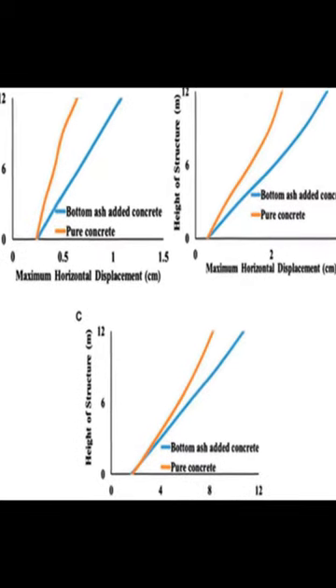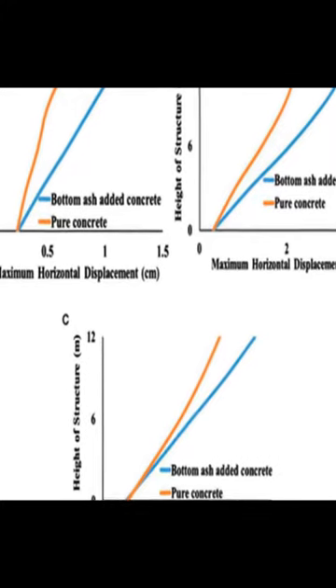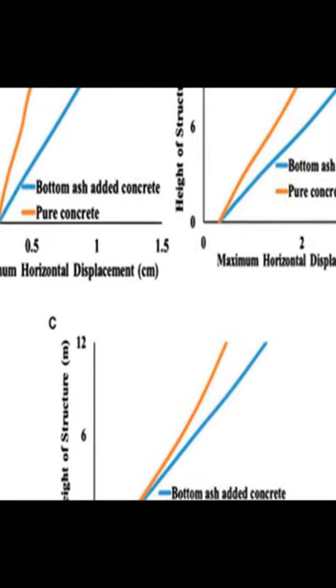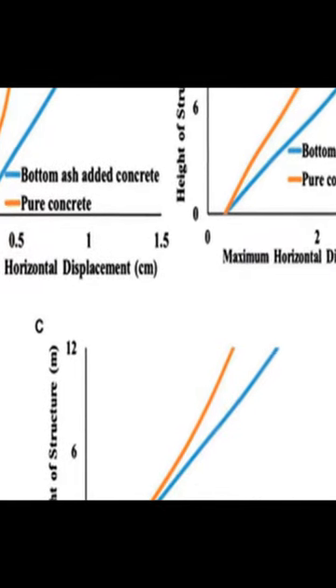This study investigated the effects of using bottom ash as a replacement for fine aggregate in reinforced concrete beams. It was found that a 75% bottom ash ratio produced the best results in terms of displacement capacity.